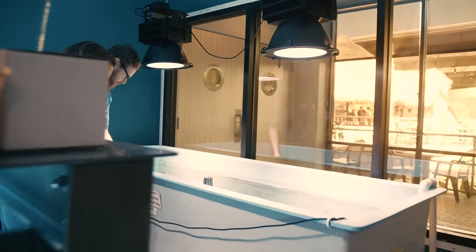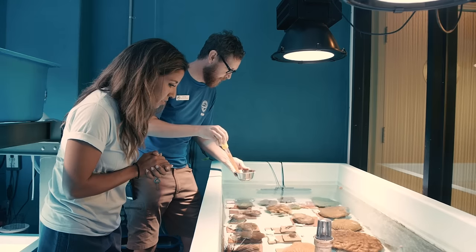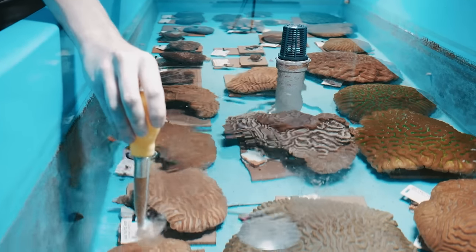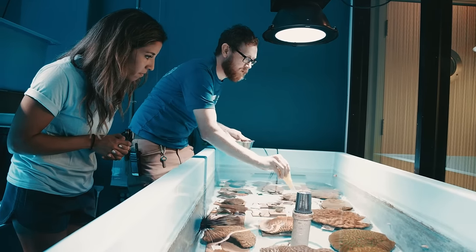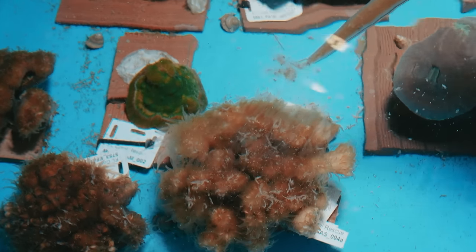We've got 10 species of corals here. These corals are all rescue corals in the Florida Reef Tract Project. So how do they eat? They'll catch food with their tentacles and then pull it into their mouths. Most of these guys have hundreds of mouths on each colony.